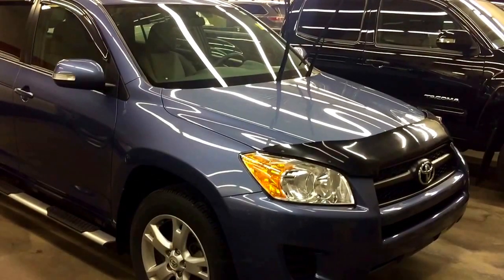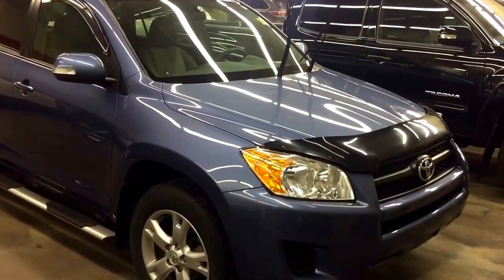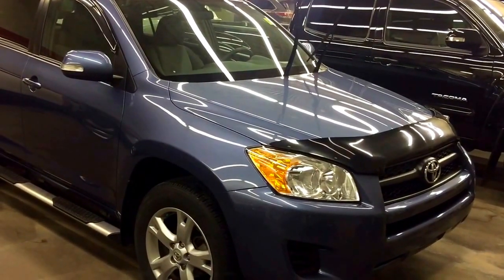Good morning! This is Andy Lam from Mayfield Toyota Pre-owned Supercenter. Today I would like to present you a 2012 Toyota RAV4, blue in color. This is the unit.